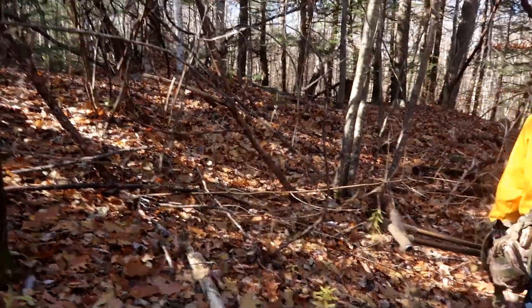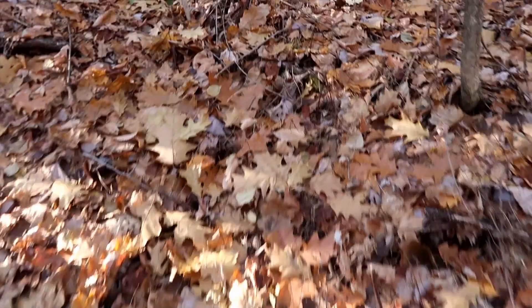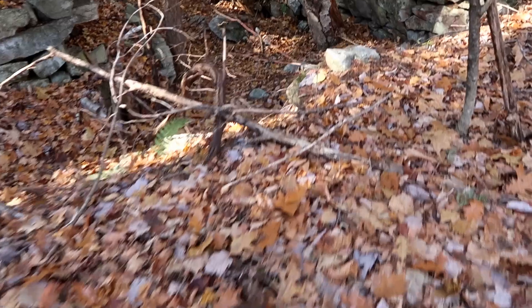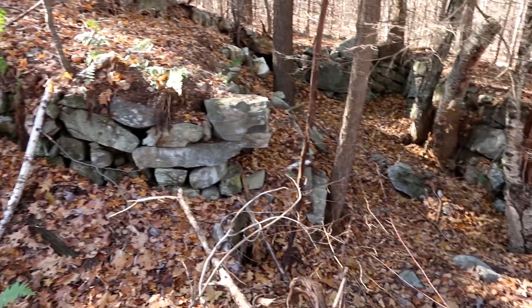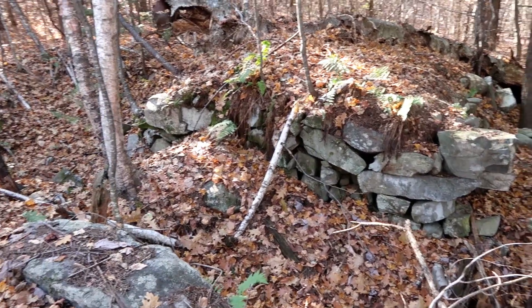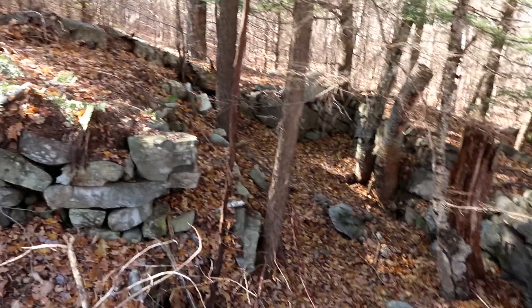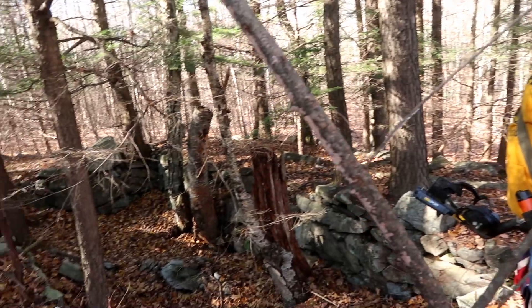We just left the old road that we hiked up on and we think there's an old home site — it certainly looks like it. This is treacherous! Oh my goodness, look at that — what a beautiful foundation on a beautiful day. It is cold and windy, which is why we decided to go into the woods to cut back on the wind. We looked on old maps and thought there would be an old home site here. I'm so glad we found it.